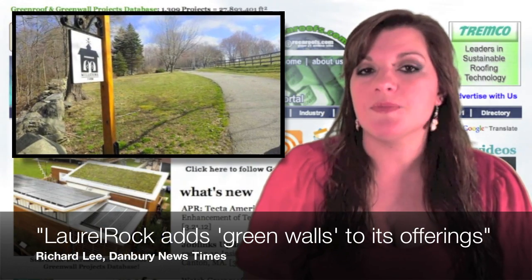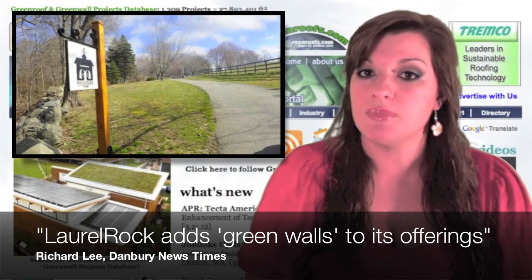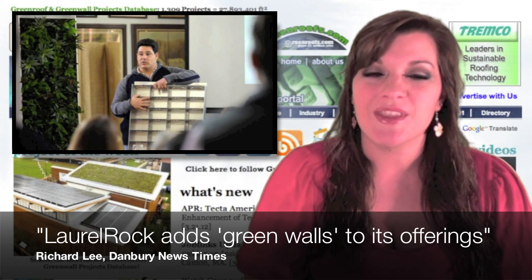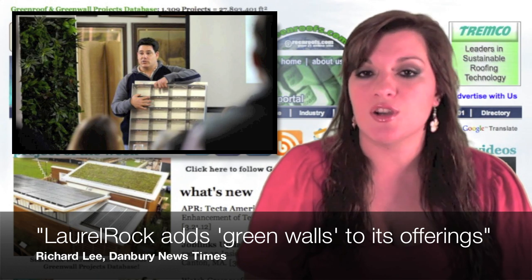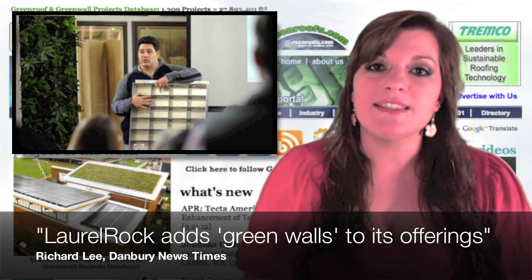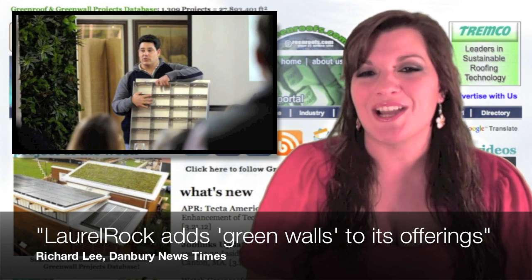Richard Lee of the Danbury News Times reports on Laurel Rock adding green walls to its offerings. Earlier this week, Laurel Rock, a Wilton-based landscape design and installation business, hosted George Irwin, CEO of Green Living Technologies International, where he demonstrated how his company creates green walls. Laurel Rock is the exclusive installer of GLTI's patent and panel technology in the company's service area. Laurel Rock President Bert DeMarch believes gardeners will be interested in GLTI's edible walls concept because they can produce fruits, vegetables, and herbs in an easier way for gardeners who don't have the time or energy to do it the old-fashioned way.